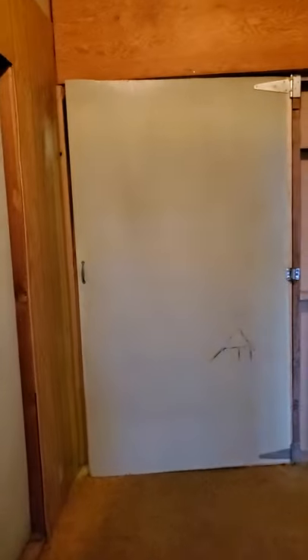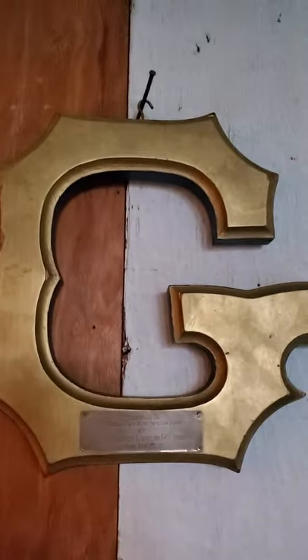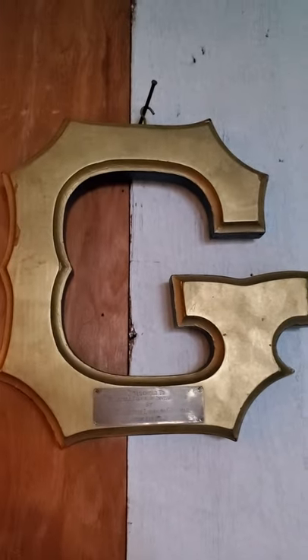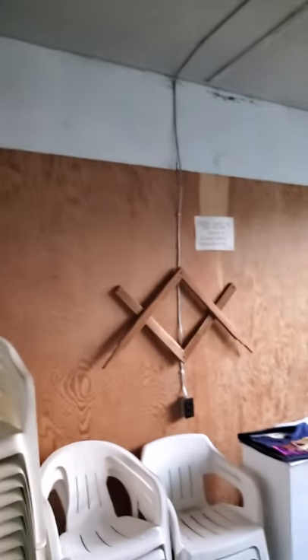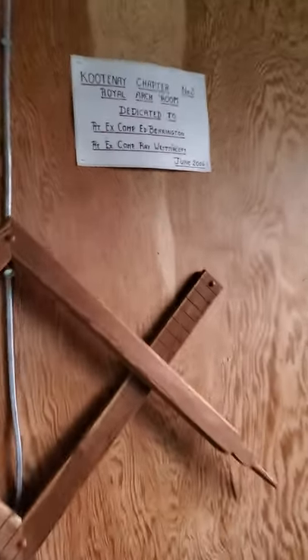On our left here is a storage room — we won't show you that because it's a mess — but in here there are a few neat artifacts. This here is the G that stood at the east of the Bluebell Lodge of Instruction, which was set up in Riandel across the lake on the east shore. That's one of the square and compasses that used to be on the lodge.